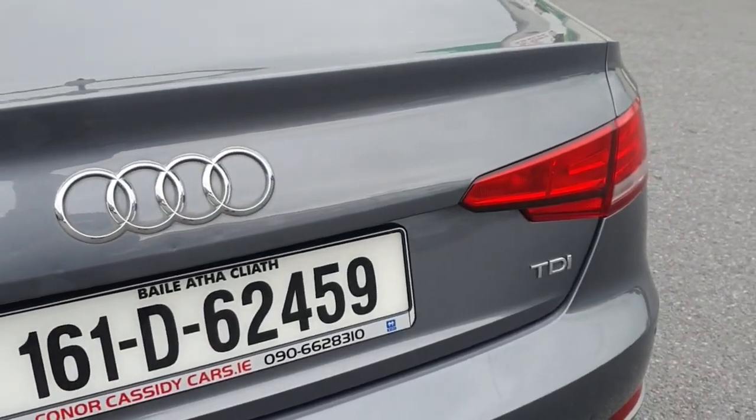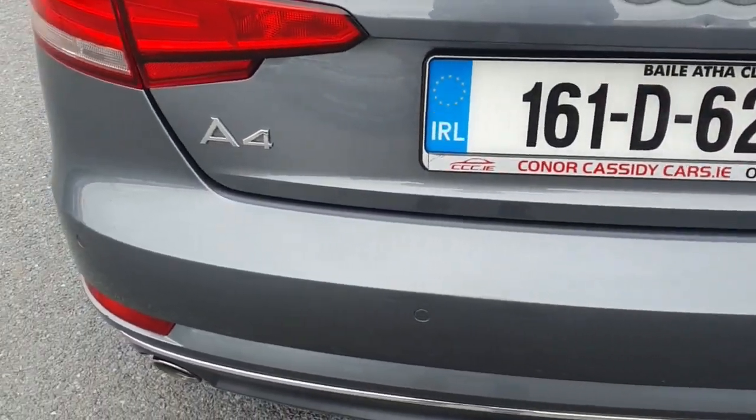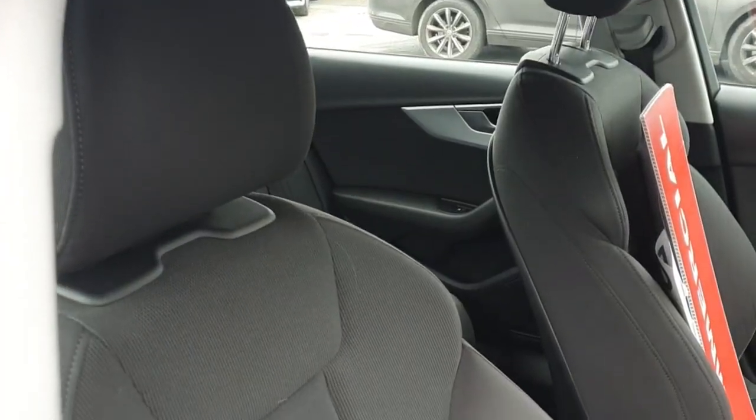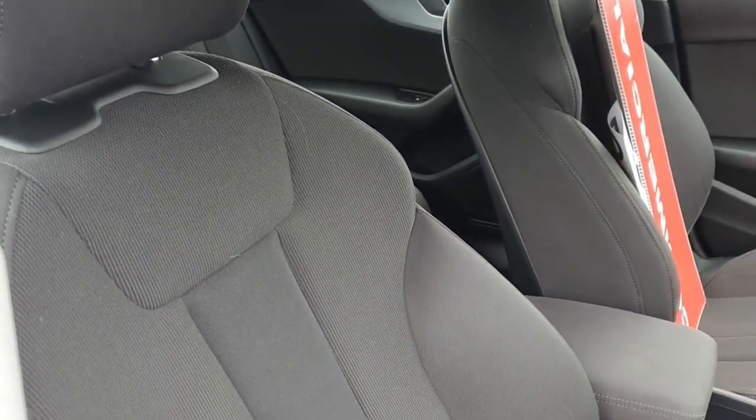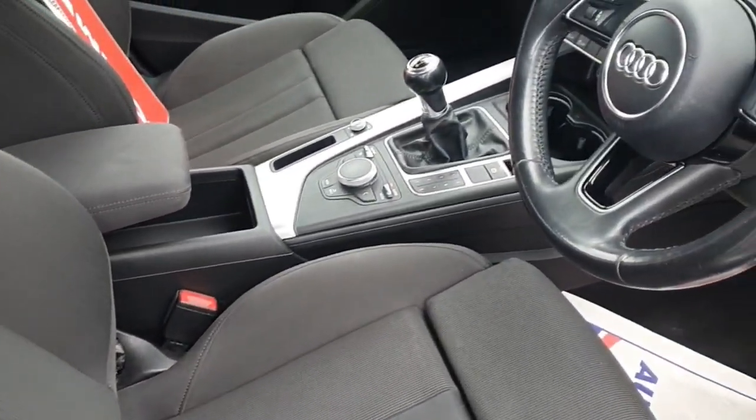With a full health check, manufacturer service and comprehensive warranty, you can trust in its quality. Don't miss out on this top-notch ride. Call us or visit www.conorcassidycars.ie today for more details.